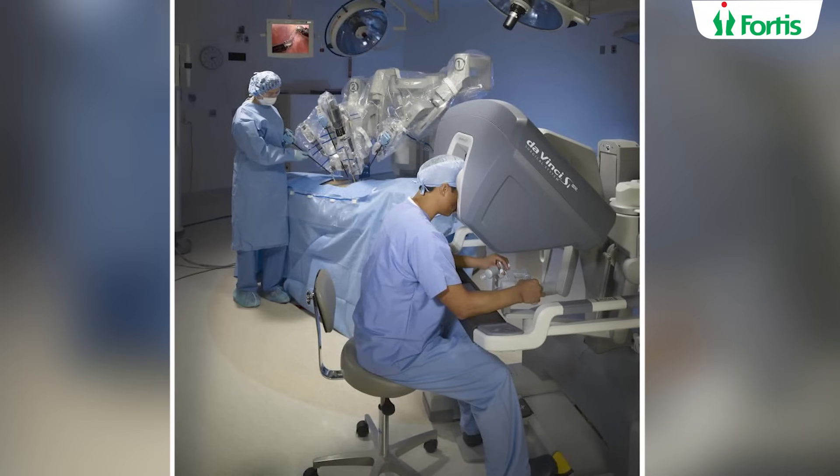Another problem that a radical surgery of the prostate presents is continence — the ability to control urine. Often patients who undergo surgery for prostate cancer lose their ability to control urine and have urinary leakage which can trouble them for a lifetime. But here, through robotic surgery, if we spare these nerves, continence or the ability to control urine is retained. These are the benefits that robotic surgery can bring for prostate cancer. Stay tuned to know more.